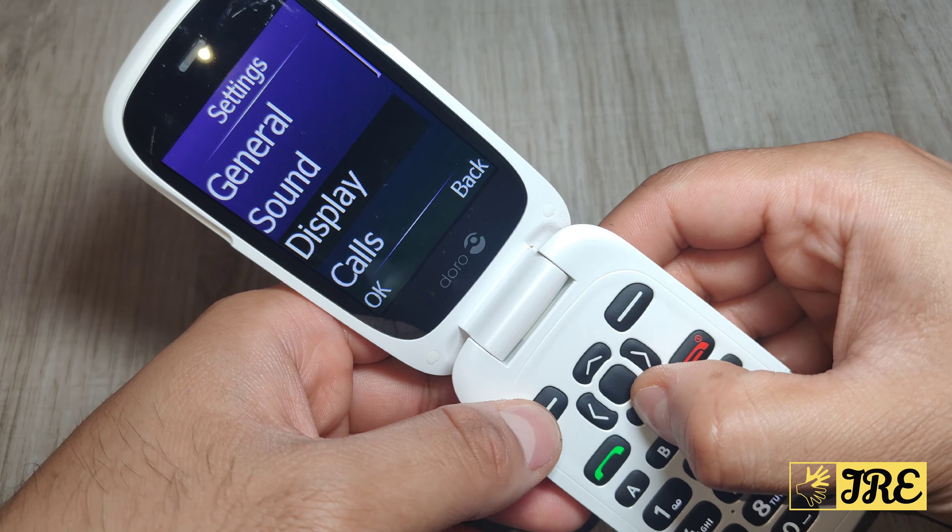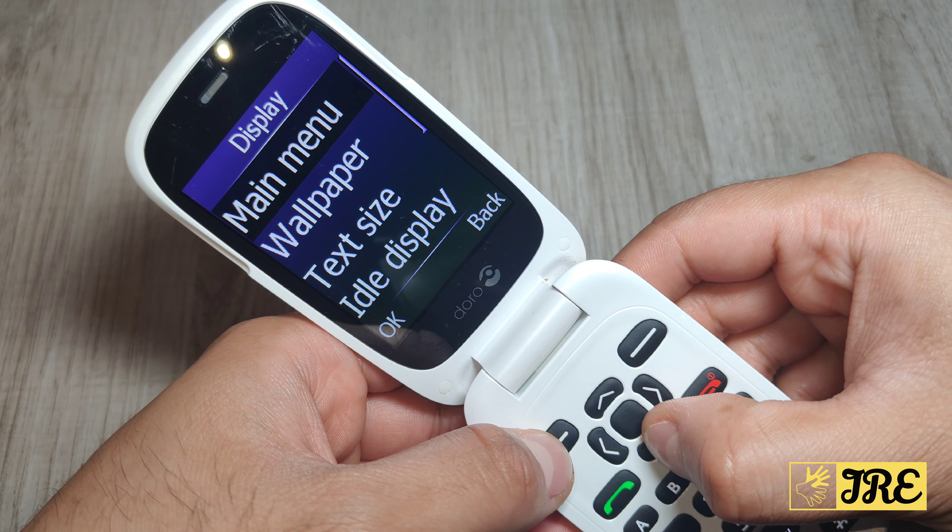There's also display settings with main menu wallpaper, text size, idle display, themes, LCD backlight, and brightness. Then you've got calls, phone book, camera, and that's everything this phone has built in. It's a really good phone, perfect for elderly people — very easy and simple to use.